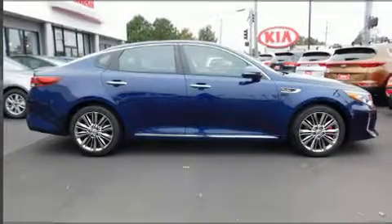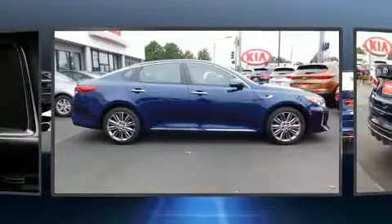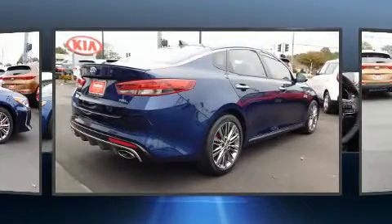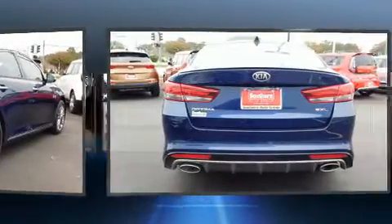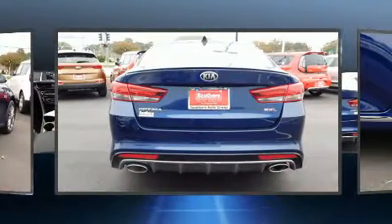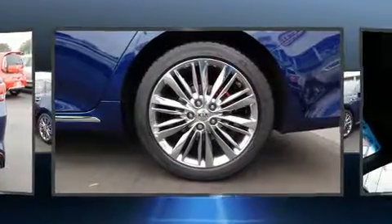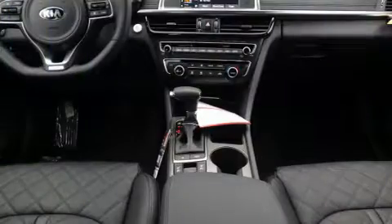You can expect a lot from the 2018 Kia Optima. This four-door, five-passenger sedan stands out among competitors in its class. It features a front-wheel drive platform, an automatic transmission, and a two-liter four-cylinder engine. A turbocharger further enhances performance while also preserving fuel economy.